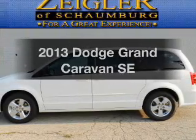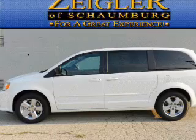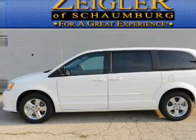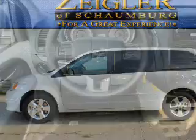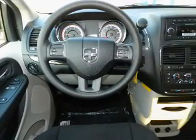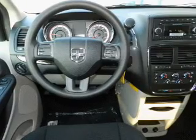Check out this 2013 Dodge Grand Caravan. Travel the roads in style and comfort in this great vehicle. With a reliable six-cylinder engine, the powertrain includes front-wheel drive that responds smoothly to its automatic transmission. Brakes safely with the anti-lock braking system.